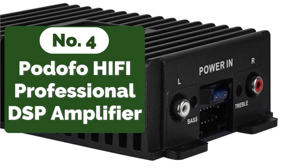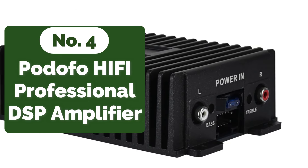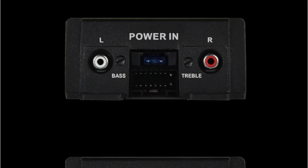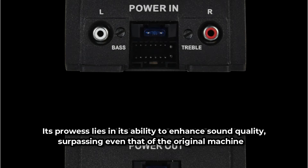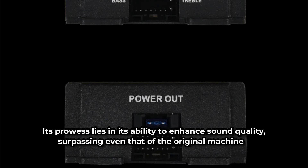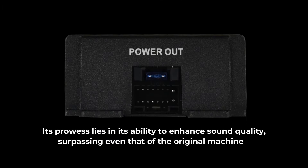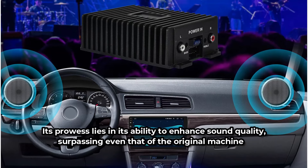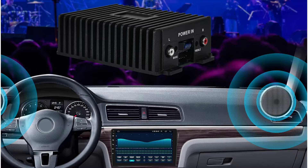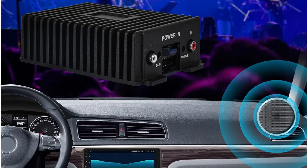Moving up at number four is the Potifo Hi-Fi Professional DSP Amplifier. With the Potifo Hi-Fi Professional DSP Amplifier RAI 125AB, prepare to transcend the limitations of standard audio systems. Its prowess lies in its ability to enhance sound quality, surpassing even that of the original machine. At the heart of the Potifo amplifier lies its Hi-Fi level chip matching technology, an innovation that brings forth a clarity of sound that is truly remarkable.